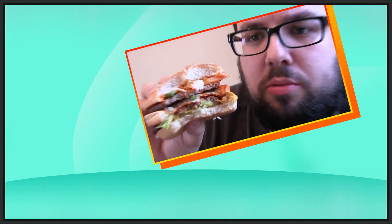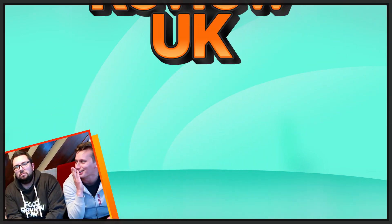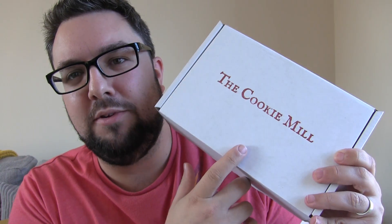Hello everyone and welcome to Food Review UK. My name is MJ and yes, we are finally reviewing the Cookie Mill Cookies.